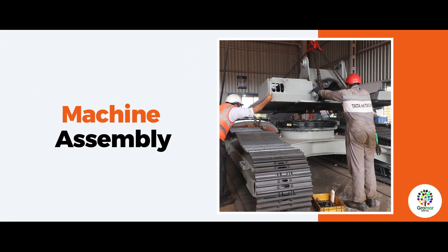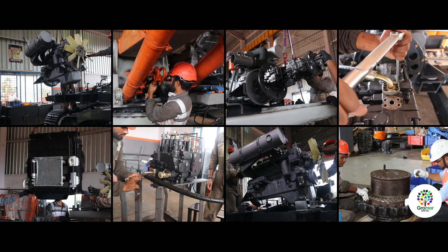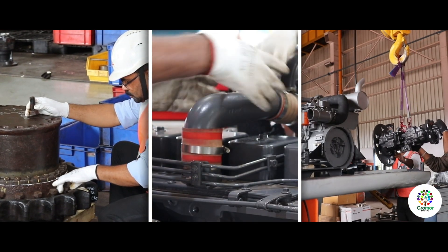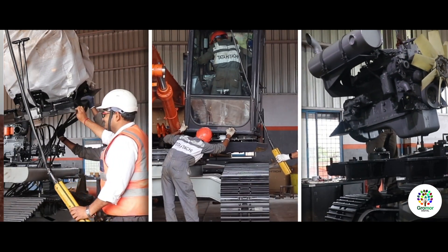Machine Assembly: After completing all repairs and replacements, sub-assembly of aggregates and structures is done. These sub-assembled aggregates are then moved to the dedicated bay, where the complete machine is reassembled as per the standard operating procedures.